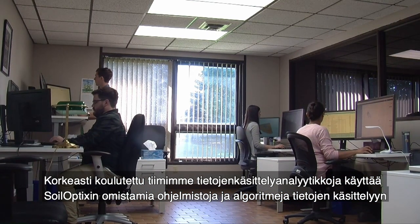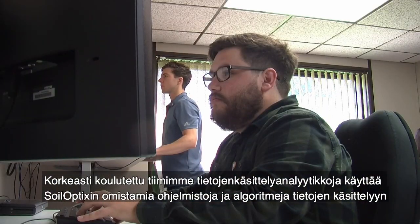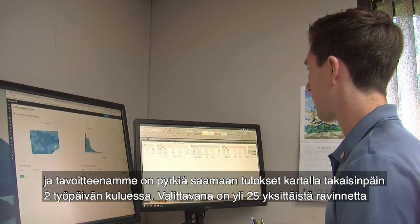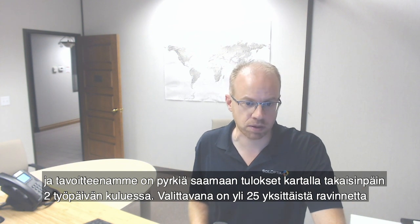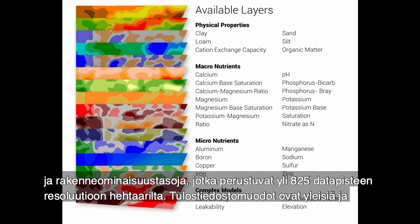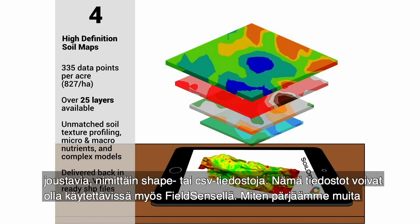Our highly trained team of data processing analysts use SoilOptics proprietary software and algorithms to compute the data, and we target to have the map results back in your hands within 48 business hours. There is a selection of over 25 individual nutrient and texture property layers produced at a resolution of over 825 data points per hectare. The output file options are generic and flexible, and these files can be sitting and ready to use in FieldSense.